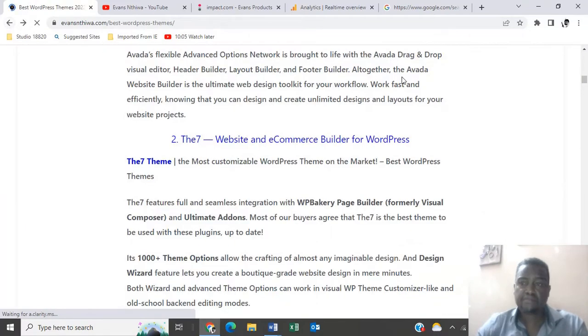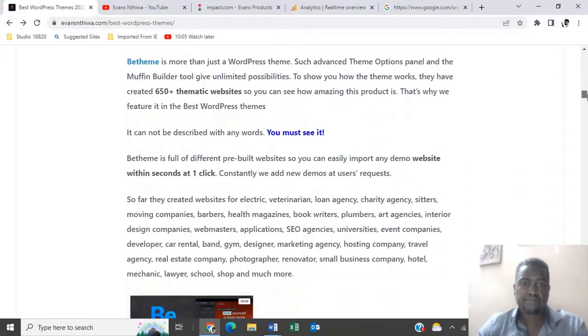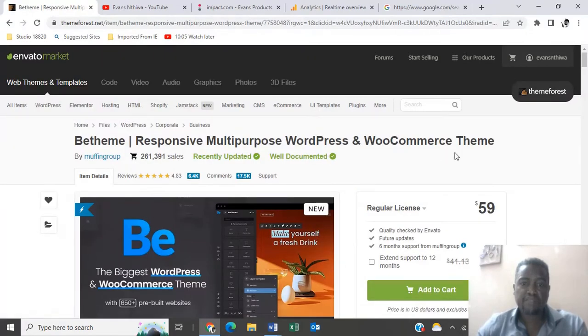Let's go to our third theme. Number three is BeTheme. It's a responsive multi-purpose WordPress and WooCommerce theme, going for $59 — that is the regular license.